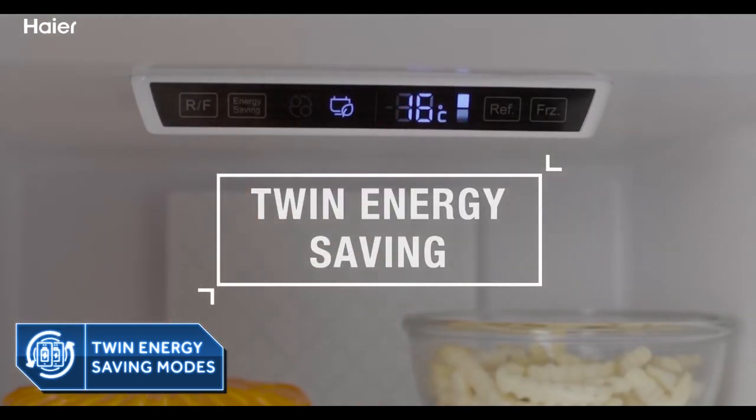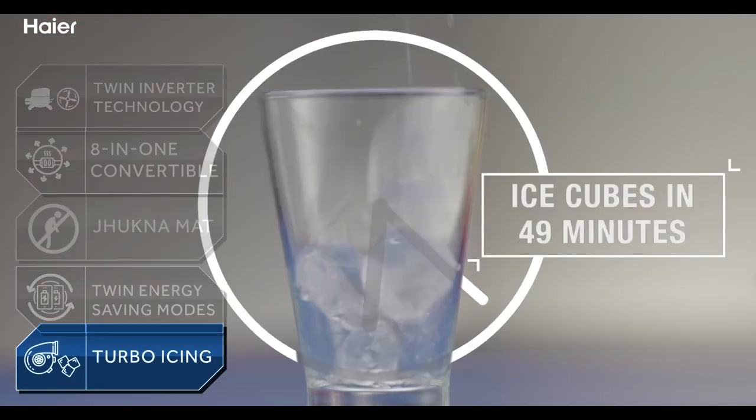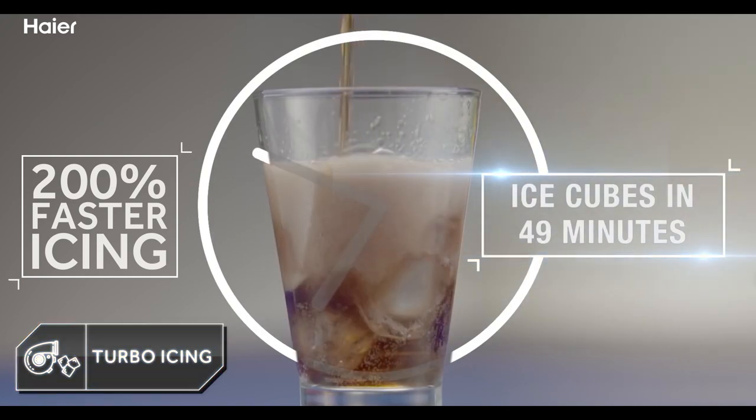The twin energy saving feature has an everyday savings mode and a 100% refrigerator mode, saving up to 30% electricity while delivering 5-star performance. The turbo icing feature makes icing 200% faster for instant ice cubes in just 49 minutes.